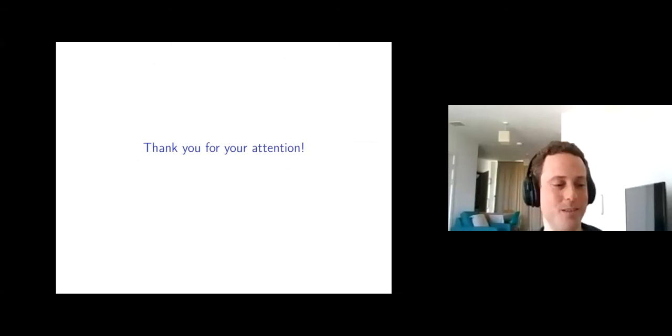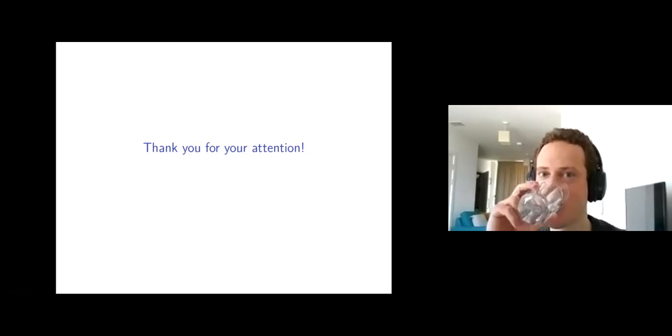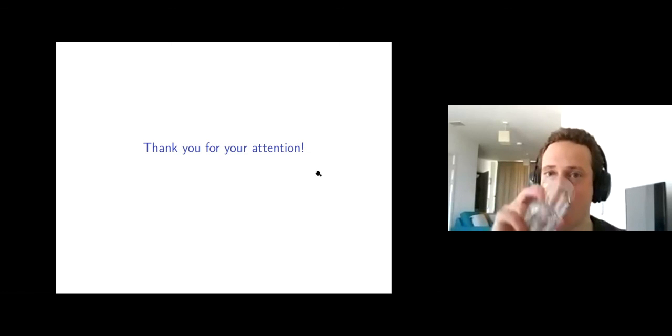Thank you. And thank you very much, Oren. Very nice talk.